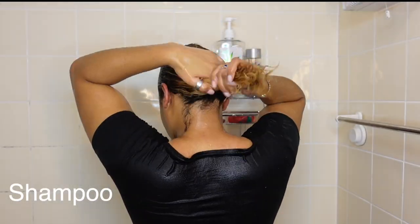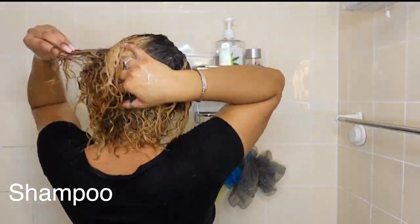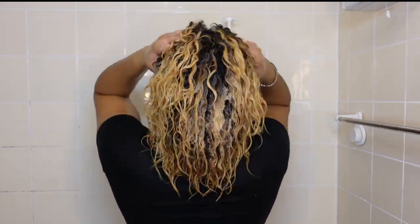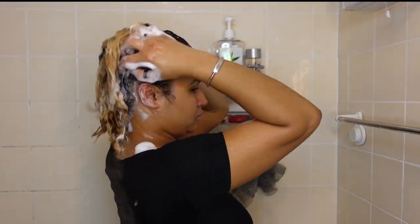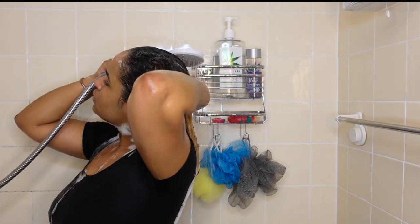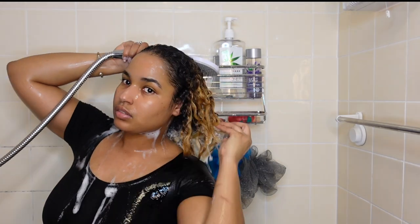I'll start by applying shampoo. I like to put shampoo at the top of my roots and then work it down. I do apply shampoo twice because I like the extra cleanse — I have a really itchy and very sensitive scalp. Also, you can see in the video that my hair doesn't feel dry; it's very moisturized even without product.